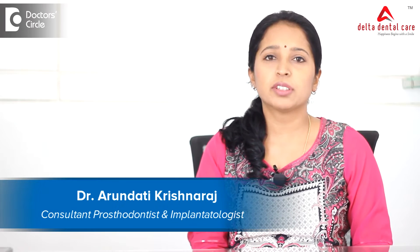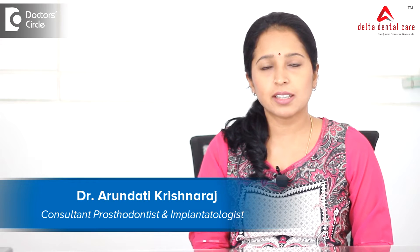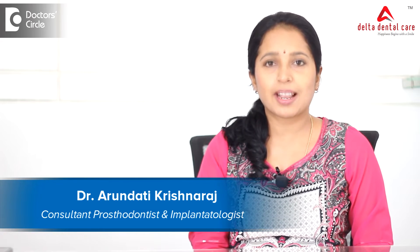Hello everyone, I am Dr. Arundhati Krishnaraj, Clinical Director at Delta Dental Care, specialising in Prosthodontics and Oral Implantology.